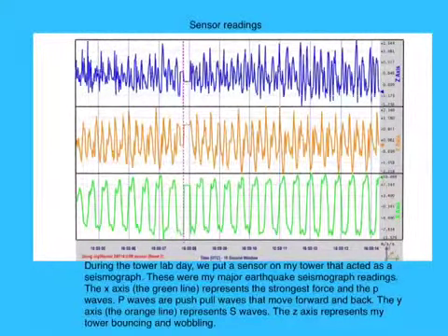During the tower lab day, we put a sensor on my tower that acted as a seismograph. These were my major earthquake seismograph readings. The X axis, the green line, represents the strongest force in the P waves. P waves are push-pull waves that move forward and back. The Y axis, the orange line, represents the S waves. The Z axis represents my tower bouncing and wobbling.